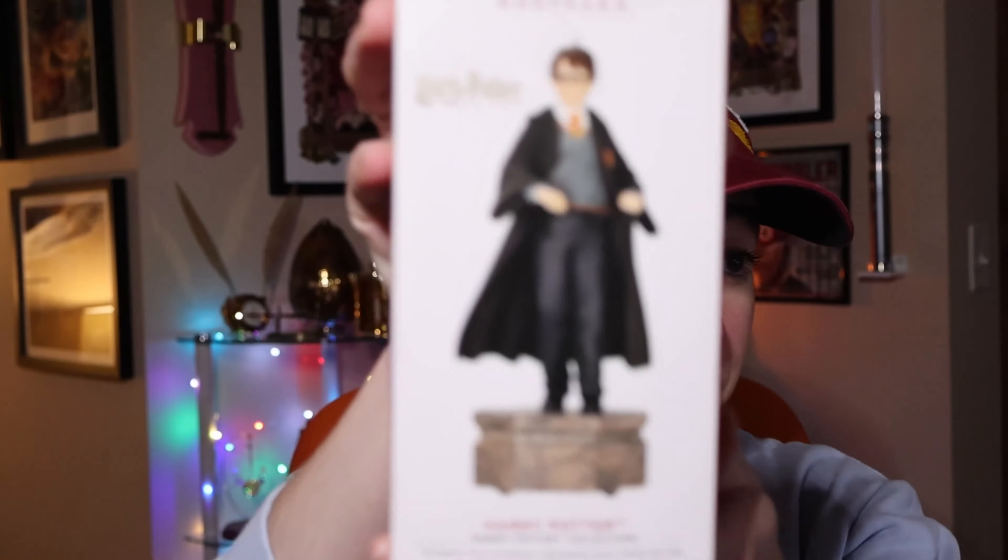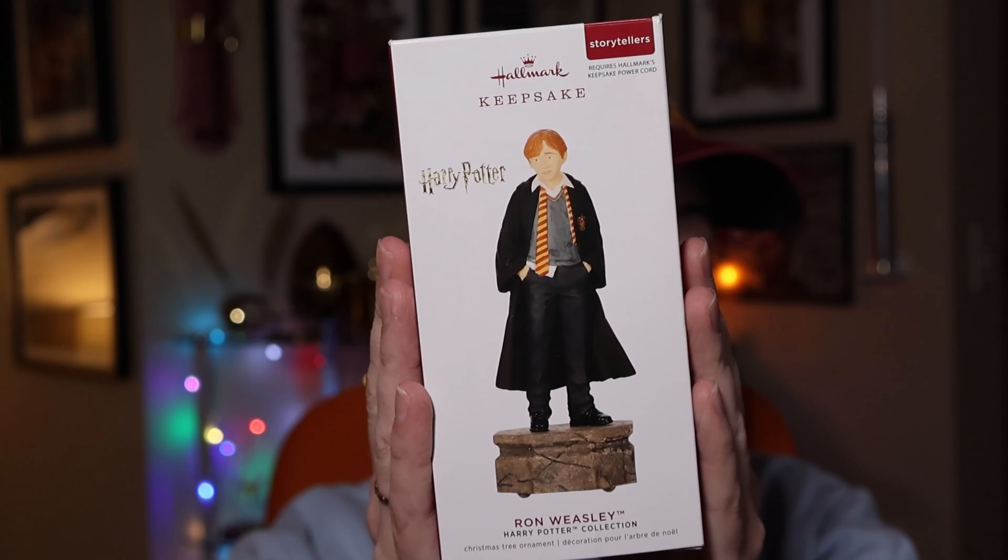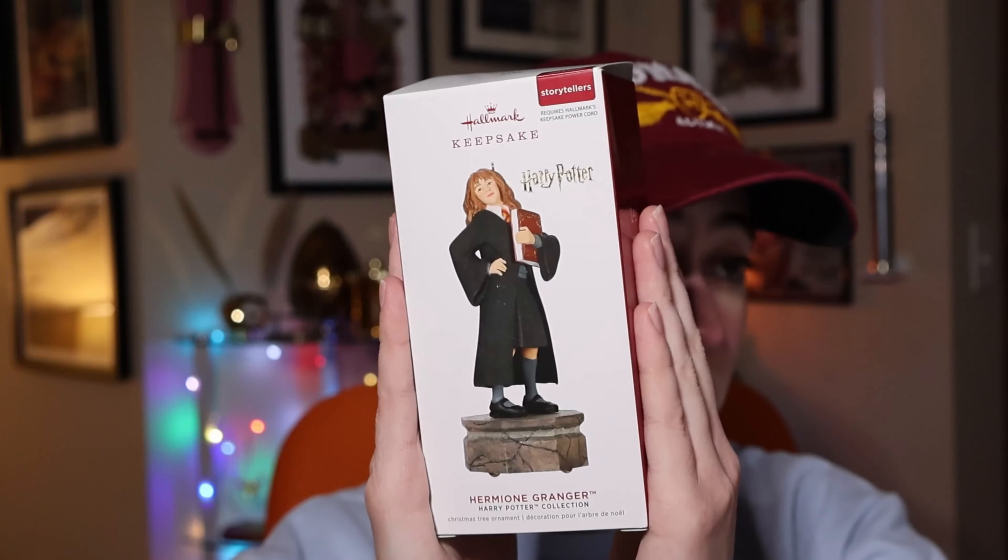Also in 2020, Hallmark released a Storyteller series where, if you plug them into a tree, they all talk to each other. Here's the very first one: Harry, from 2020, retailing for $29.99. Basically you connect it to Hallmark's keepsake power cord for continuous light effects, and press the button to perform a scene from Harry Potter and the Sorcerer's Stone. Add other collection ornaments to unlock larger interactive performances. We also have Ron Weasley at $29.99 and Hermione at $29.99.